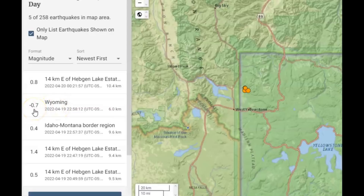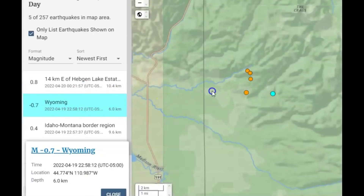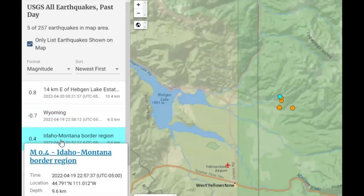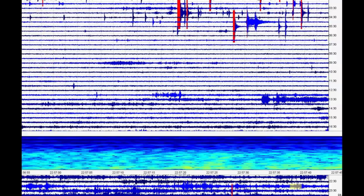We got a minus 0.7 and then a 0.8. This is the monitor for Maple Creek. We've got a lot of them here marked in red. Number 347 looks fairly significant — there's its signature. Again, tectonic movement. And they're saying that one occurred in Stanley, Idaho at magnitude 1.6.